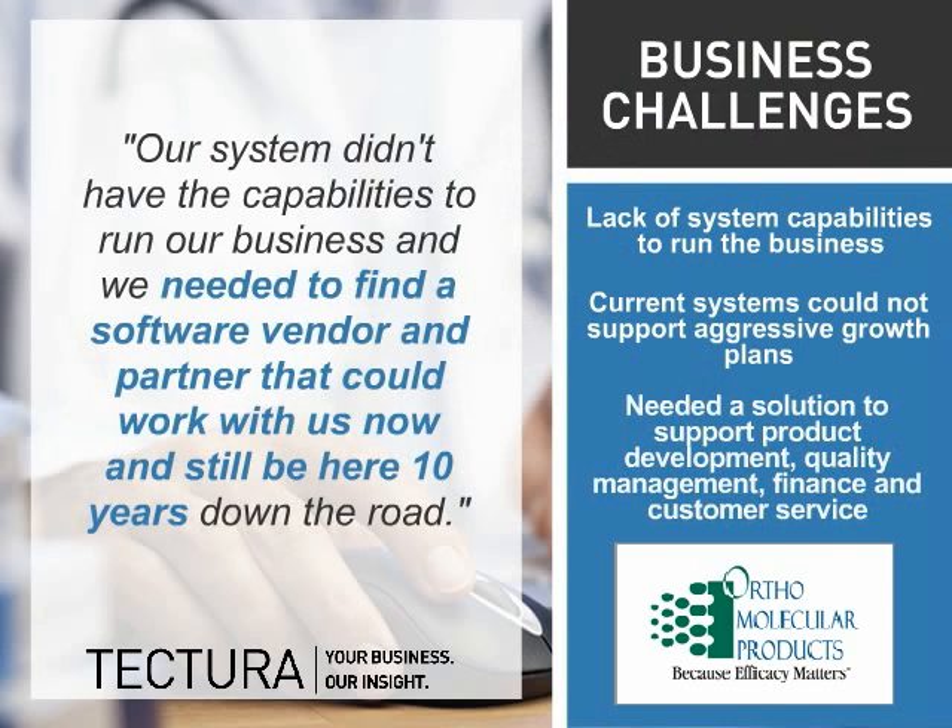The organization needed a more integrated ERP solution that would grow with the business and support product development, quality management, finance, and customer service.